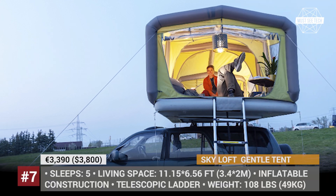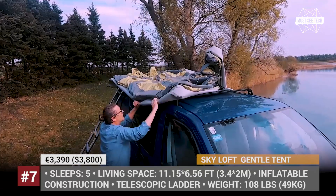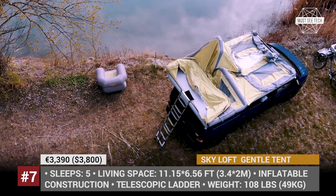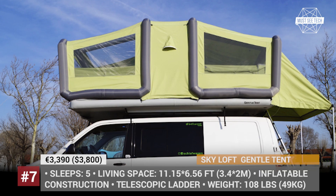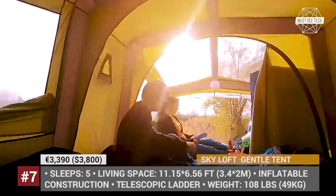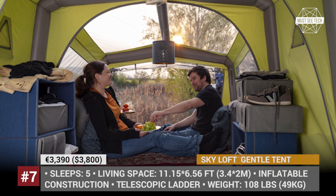Though the Skyloft from Gentle Tent is not exactly in line with the more conventional tents in this lineup, if you are specifically looking for a spacious overland accommodation, then the Skyloft is the way to go, as it is the largest rooftop tent out there. Accommodating up to five people, the model offers 10 cubic meters of room space, has an interior height of 4.6 feet and can be divided into two rooms.